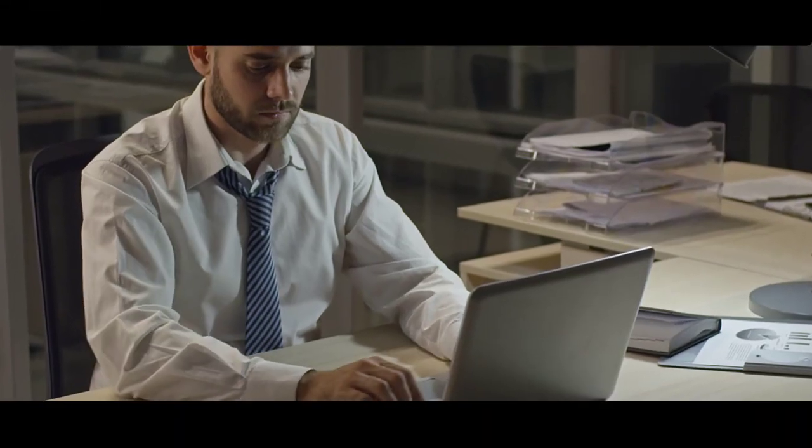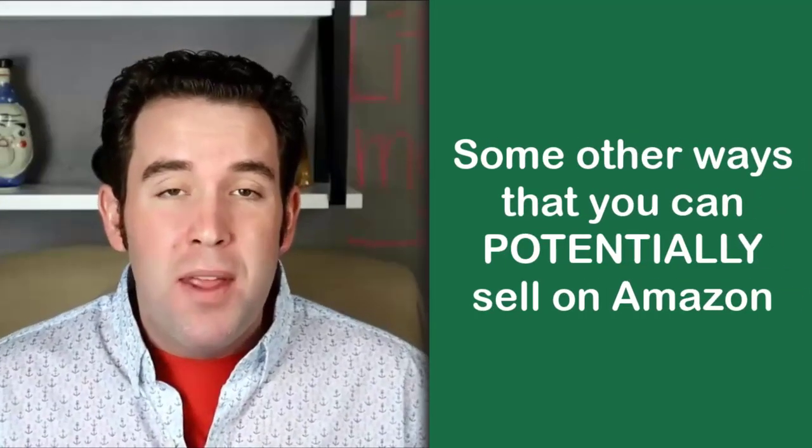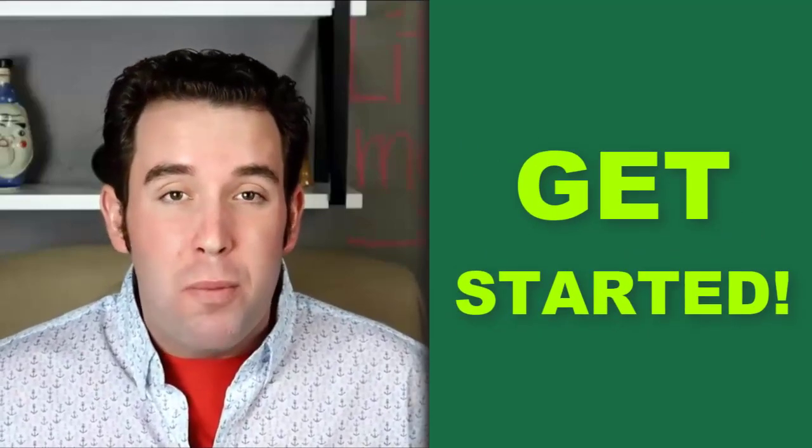What's going on YouTube? Welcome back to the channel. Brian Noonan here. In today's video, I'm going to be going over, if you're out there starting Amazon FBA or you want to get started selling on Amazon but you have a lower budget. This video is going to be perfect for those of you who maybe don't have $3,000, $4,000, or $5,000 to jump right into Amazon FBA private label. I'm going to lay out some other ways that you could potentially sell on Amazon and get started, so you learn the process of what it takes to sell on Amazon.